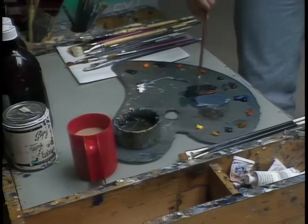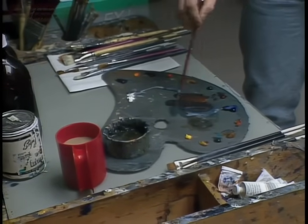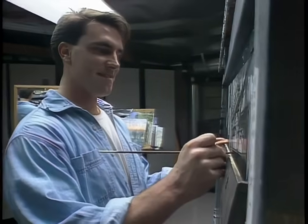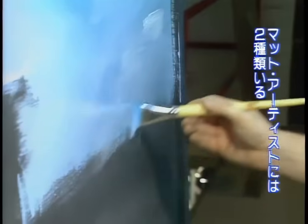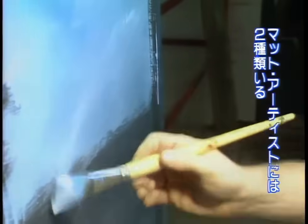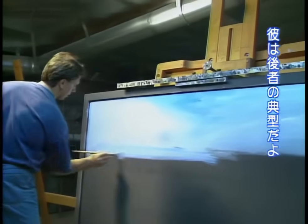Knowing just how much detail to include is a skill that few aspiring matte artists can master. So when Dutton discovered a gifted 23-year-old painter, he immediately put him to work. What impressed me about Robert Stromberg was that he was self-taught. There are two types of matte painters: people who draw things out and fill them in, and paint pushers. That's what Robert does — he pushes paint and gets an effect by mushing paint around and seeing something in it.